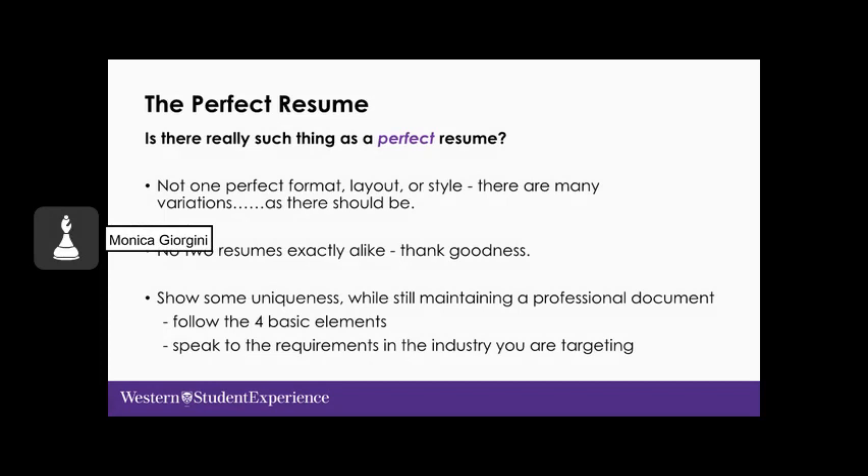To wrap up on resumes: is there really such a thing as a perfect resume? Not one perfect format, layout, or style — there are so many variations, as there should be. We don't want to look like all the other candidates applying; show some uniqueness while maintaining a professional document. Follow the four basic elements reviewed earlier and speak to the requirements of the industry you're targeting. Consider the employer's point of view.